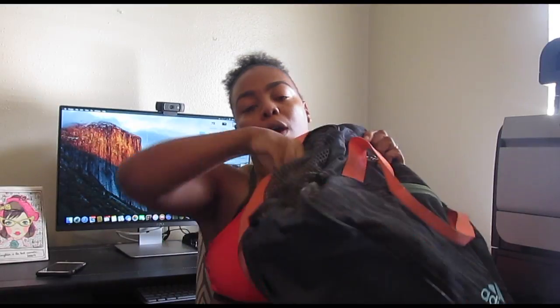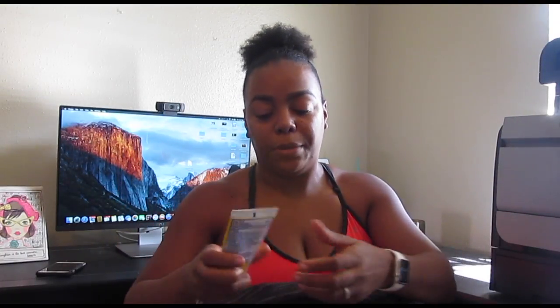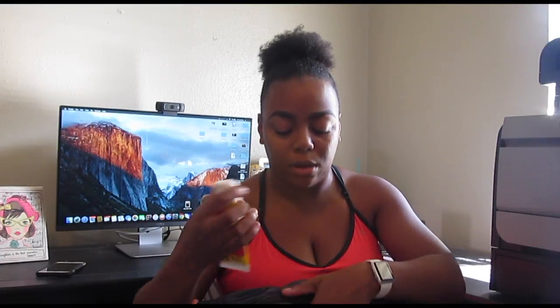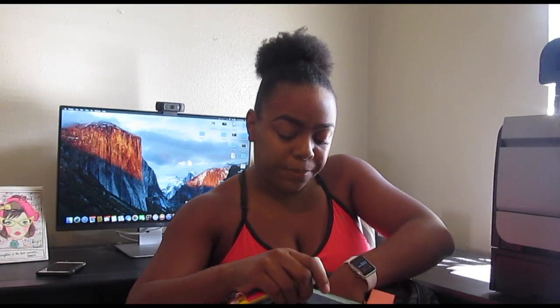In the outside mesh pocket I keep my phone, or I'll stuff a diaper and wipes in there because I have to take my son with me to the gym most of the time. In the front pocket I have a little headband if I need to tie my hair up, sunscreen — kids' sunscreen — because sometimes I like to work out at the park with my son, for both of us. I also have an EOS lip balm, the lavender one.